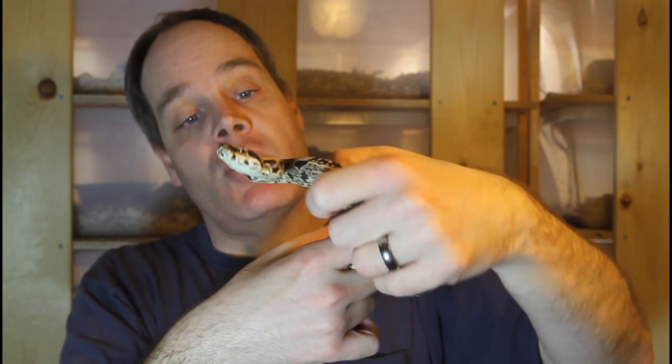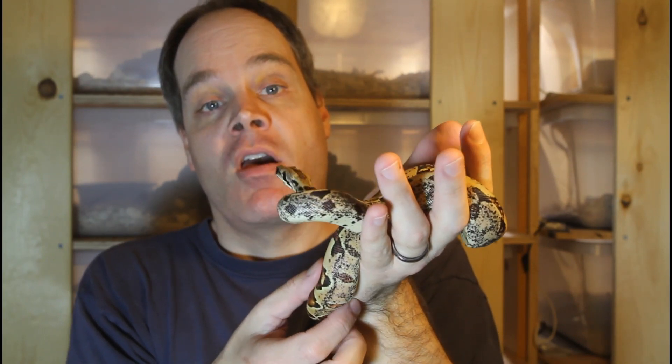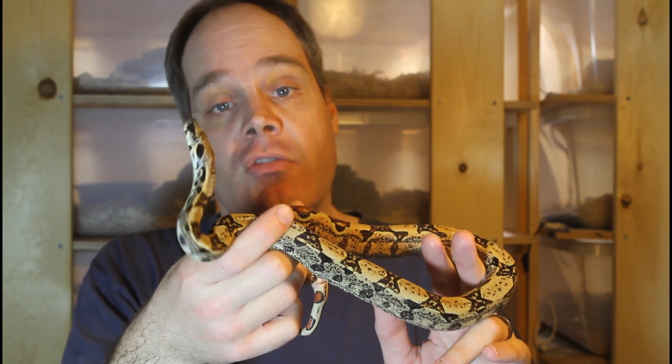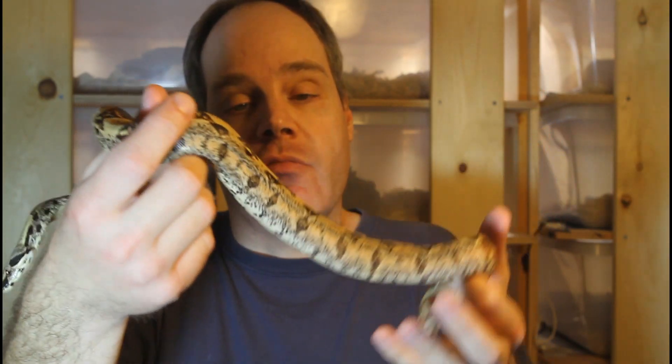This animal is also 66% possible het for VPI T-positive albino. One of the first pairings I'll do with this one is to pair her up with my male VPI T-positive, and fingers crossed I might be able to produce some IMG VPI sunglows if she is indeed het for VPI.